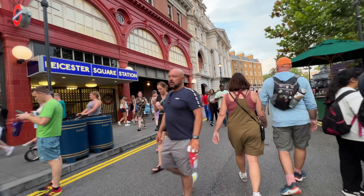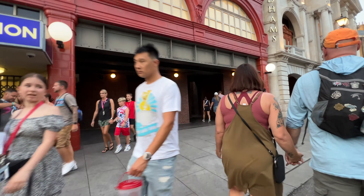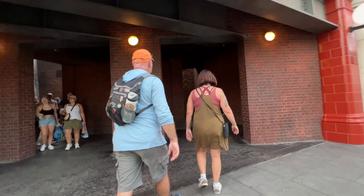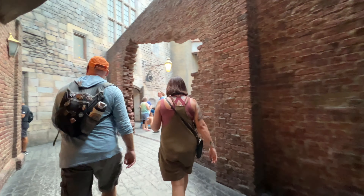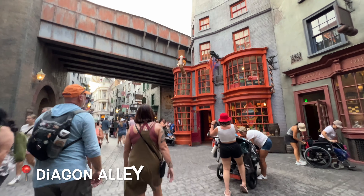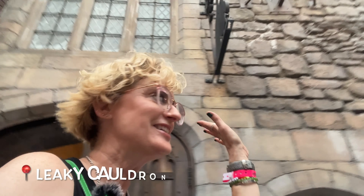Here we go. We're going to walk here into this nondescript entranceway, and dinner awaits on the other side. Here we are in Diagon Alley — too cool. And just like that, we are in Diagon Alley, and you and I are going to eat at the Leaky Cauldron.